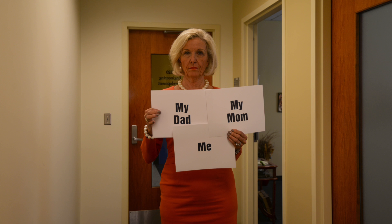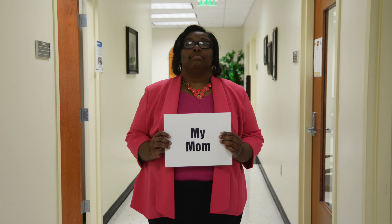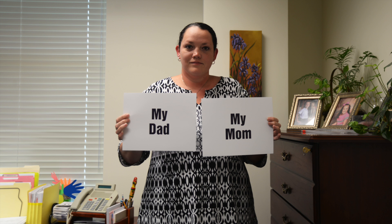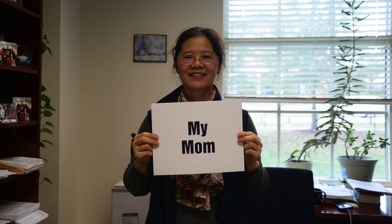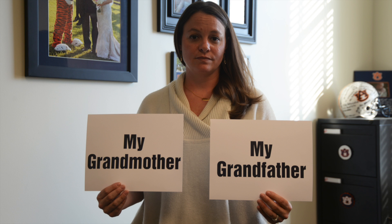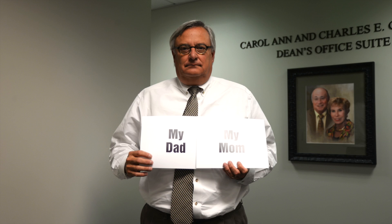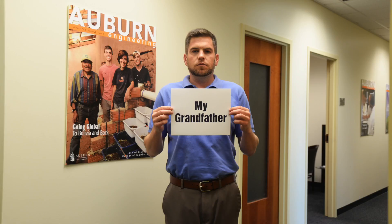Cancer — it affects almost all of us. Whether it's you personally, a family member, or a friend, cancer is ravaging through our country at an astounding rate. According to the American Cancer Society, more than 1.6 million new cases will be diagnosed in 2015, and almost 600,000 people will lose their battle with cancer this year. This terrible trend must stop.